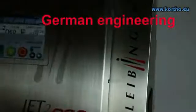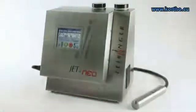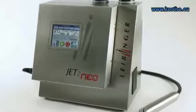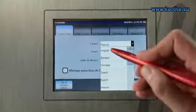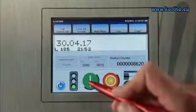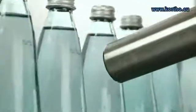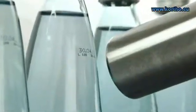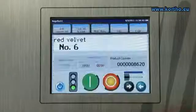Maximum performance in a minimum space. Leibinger inkjet systems presents the JET2 NEO, the high-performance all-round choice for all tasks of industrial printing. Use it with the slightest of effort and be impressed by its user friendliness. The Windows operating system enables an intuitive and error-free handling, and print jobs can quickly and easily be created.